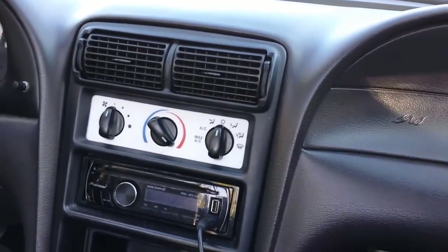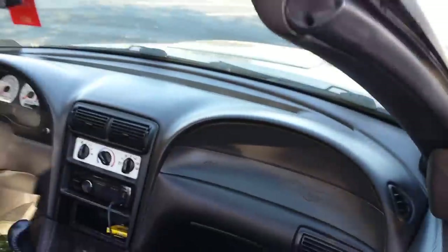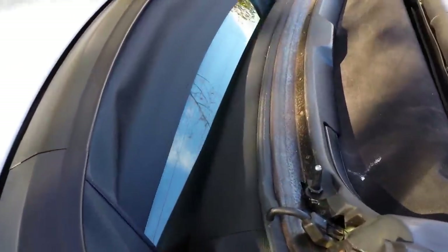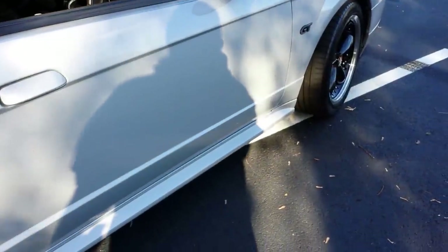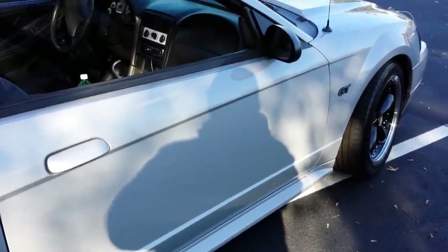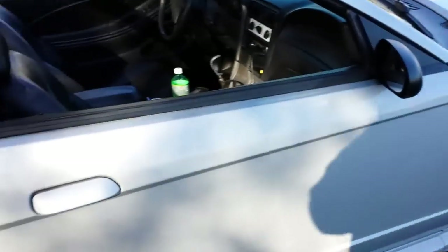Believe it or not, the vehicle does have working air conditioning. It came equipped with the Mach 460 stereo system, although the previous owner changed the head unit to a Pioneer. Both airbags work, I put a brand new convertible top on this car. The vehicle sports 260 horsepower and when new it sold at the dealer for about twenty-five thousand dollars.